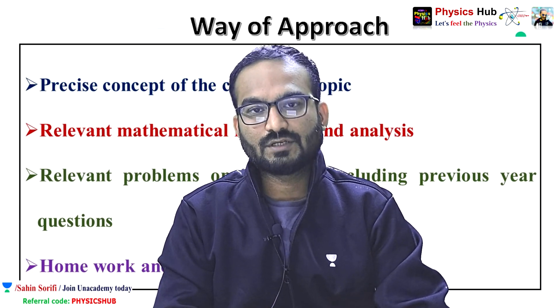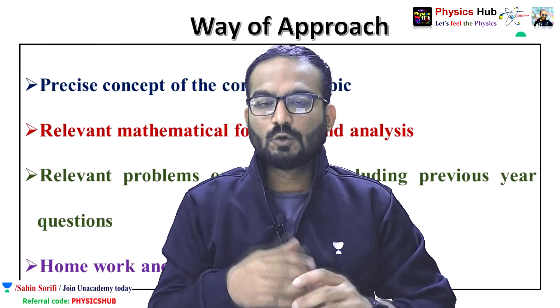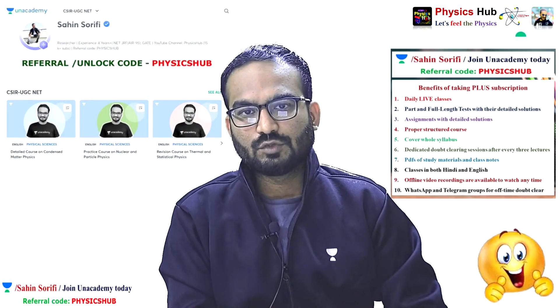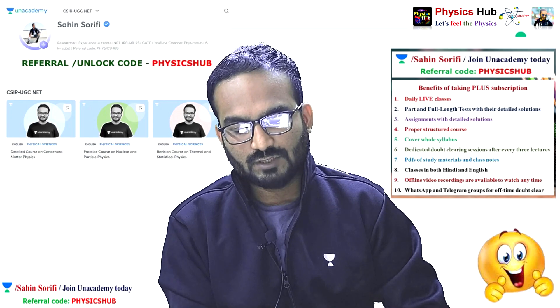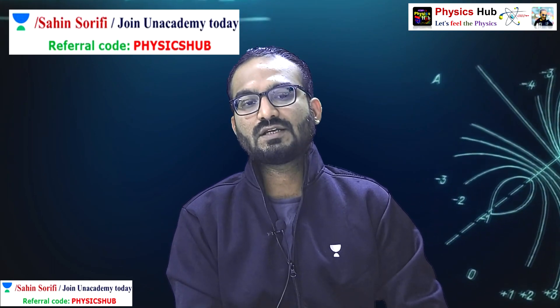My approach is to precisely give the concept of the relevant topic, then discuss the relevant mathematical formulas and do problem analysis including previous year questions. Homework and assignments are also given. If you are new to the Unacademy platform, you can take an Unacademy Plus subscription using our referral code 'FELIX' and Unacademy will give you a 10% discount. Take the subscription today and put yourself one step ahead towards your goal. Thank you.